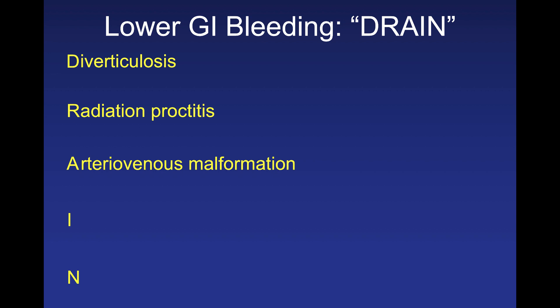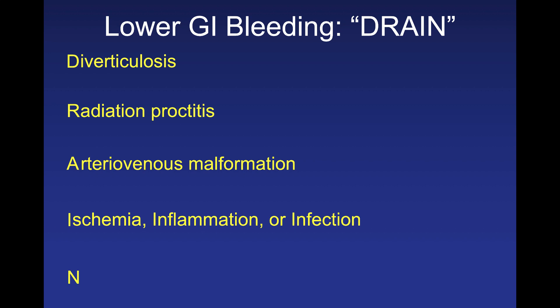A is arteriovenous malformation — typically seen in the lower GI tract, a painless cause of lower GI bleeding, discussed earlier with aortic stenosis. I is significant for three conditions: ischemia, inflammation, and infection. Ischemia is important in older adults — the classic picture is atrial fibrillation with an embolism to the superior or inferior mesenteric artery causing bowel ischemia. N is neoplasm — always obtain a cancer and colonoscopy screening history.